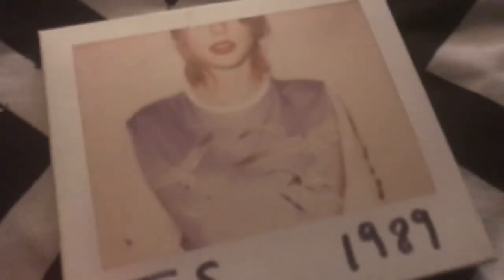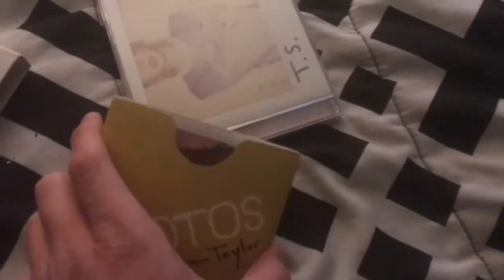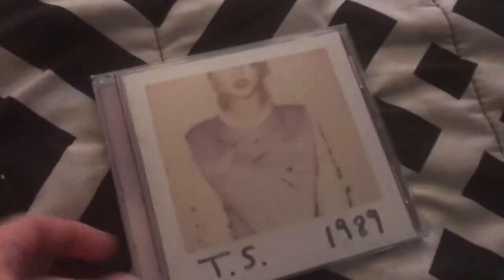Next we have 1989. This one comes in this little case, and it comes with polaroids inside. I'm not going to show you all the polaroids because there's like 20 in here. So I have the actual CD right here — the side of the CD and the back — and here's the disc, and there's more birds on the back of that.